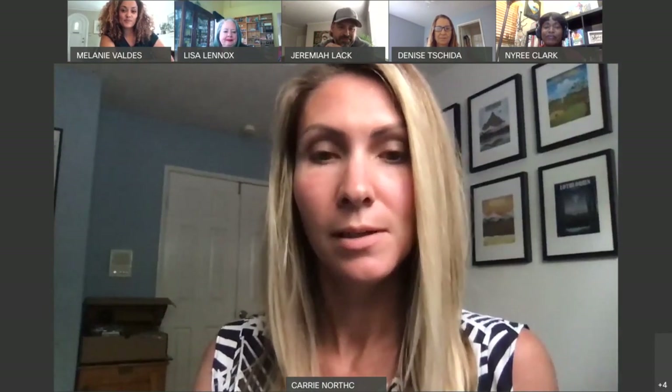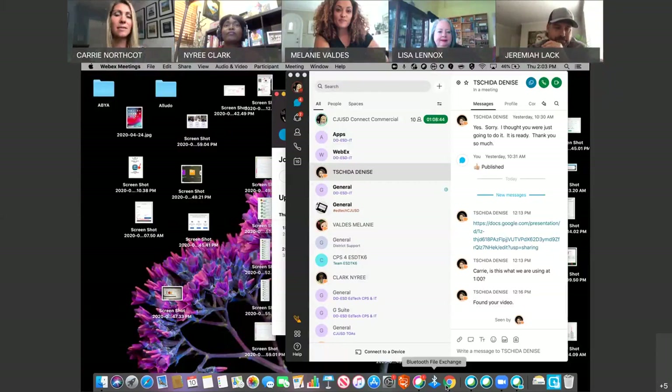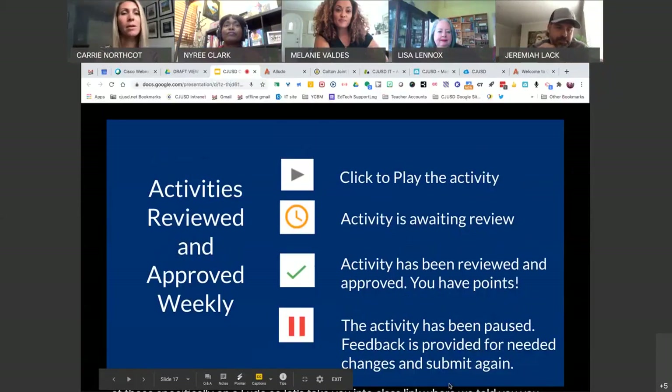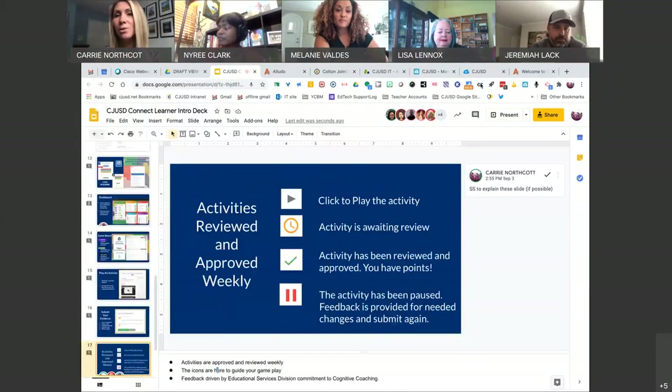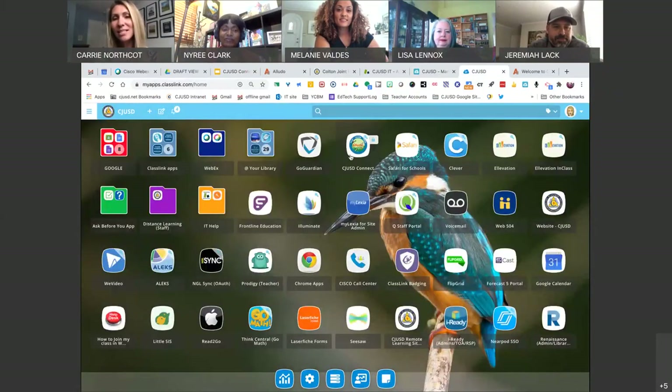Now we're actually going to take you live to look at those specifically on Eludo. Let's take you to ClassLink where we told you you could all access your Eludo dashboard. Mine is here in ClassLink. Once I get to my ClassLink dashboard, I'm finding that CJUSD Connect icon and clicking on it.